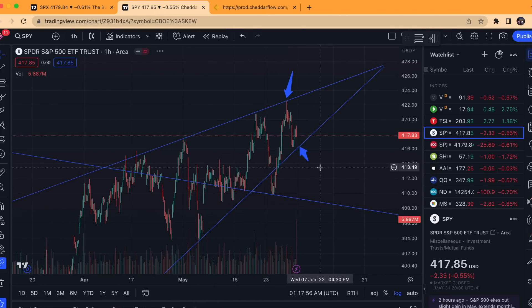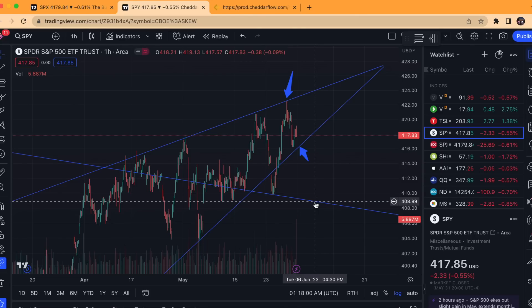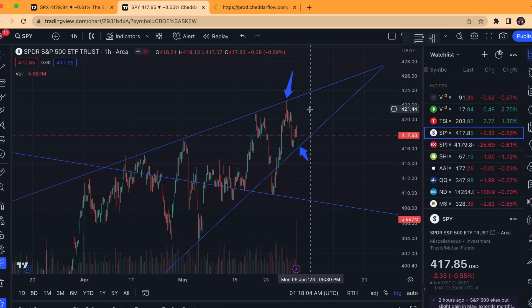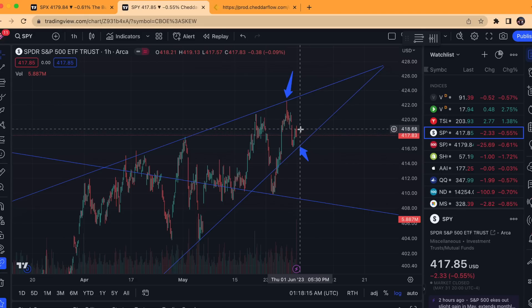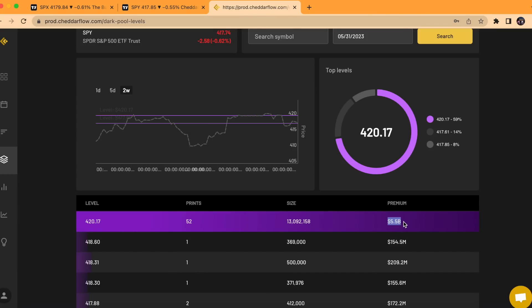We have yet to see confirmation of either. When I mentioned below, you want to see under first that 408, then the 404 level for confirmation of a breakdown. The breakout would be roughly 424-425 max — a break above that would be a clean breakout. Once either of those is established, that will lead to a very extended move, because we just haven't been seeing this amount of premium in a very long time.